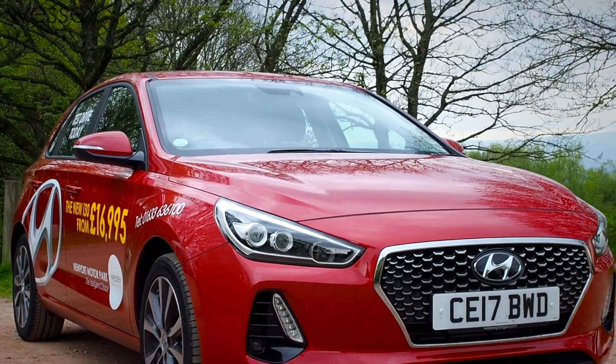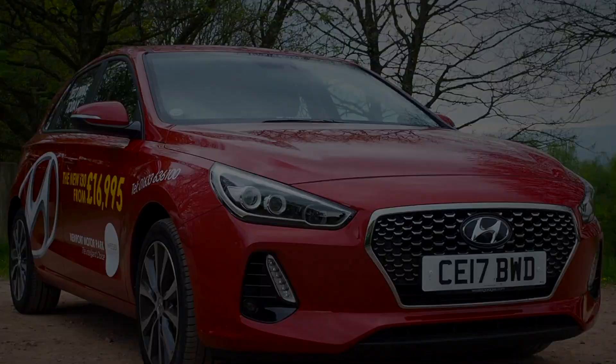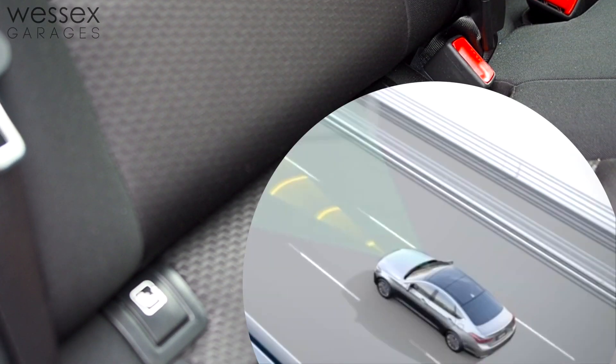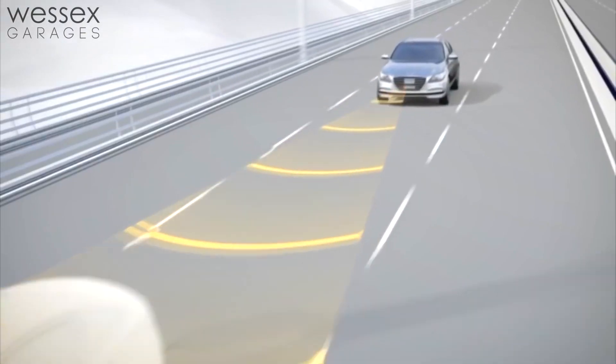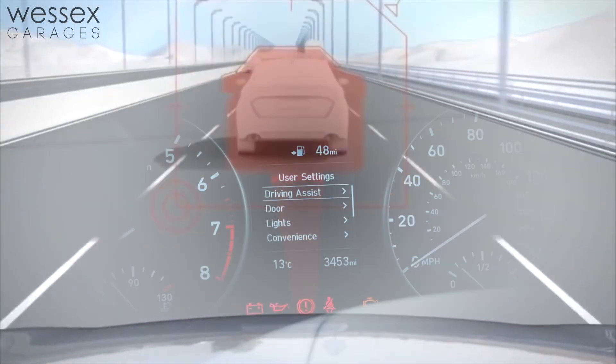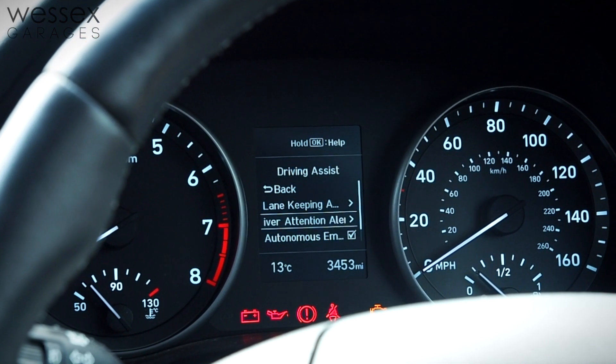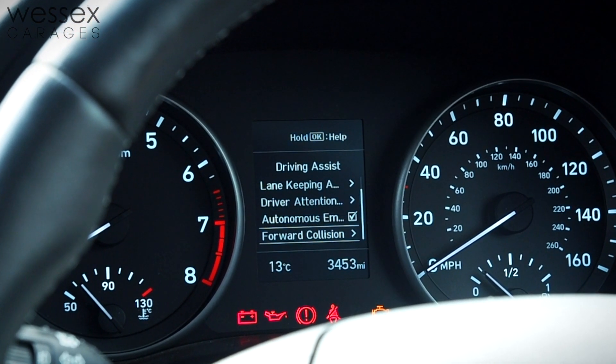Safety has also been a key feature in the building of the new i30, fitted with six airbags and isofix anchor points, and having other available features including automatic city braking, lane departure warnings, hill assist, and tyre pressure monitors, all of which help give peace of mind whilst driving.